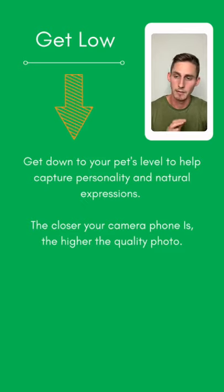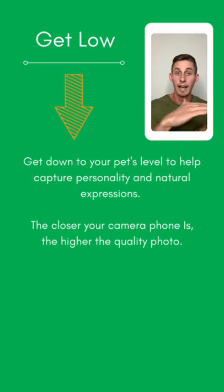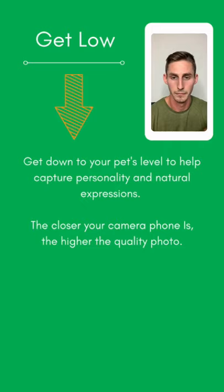If there's one tip I'd have you walk away with, it's this: get down low — get down to your pet's eye level rather than standing above them and capturing from up above. This will instantly make your photos much, much better quality. You'll capture so much more personality and their natural expressions. With phones, the closer you are to the subject, the higher quality the image will be. Shoot at eye level versus looking down on them.